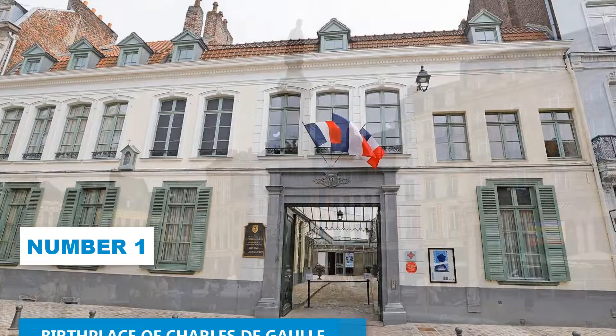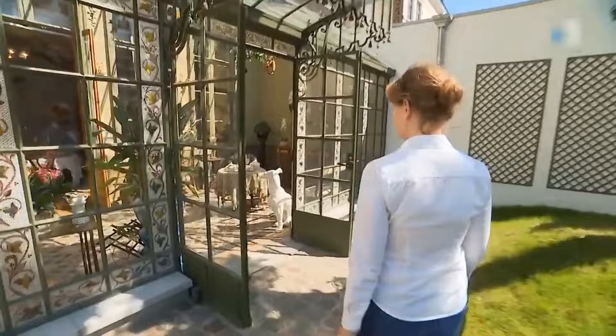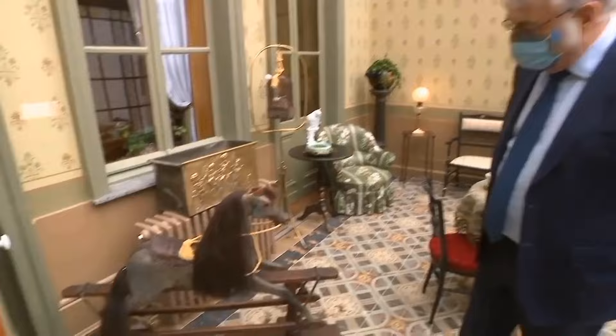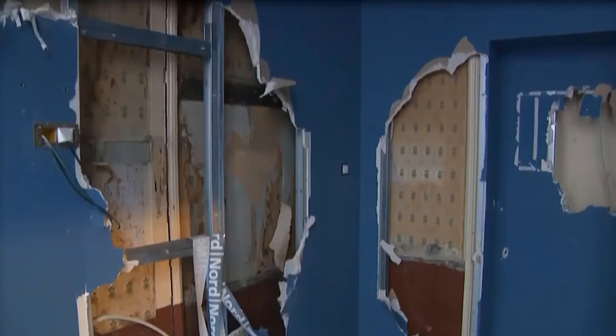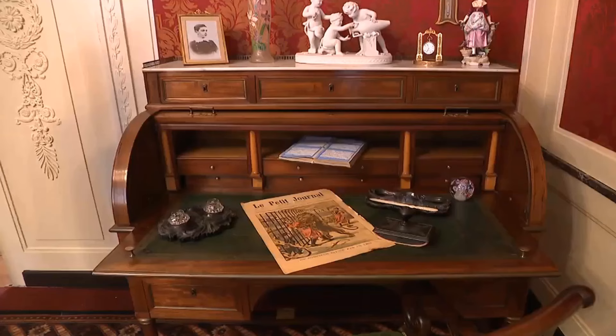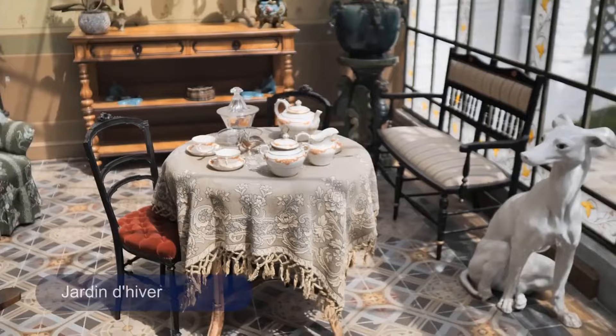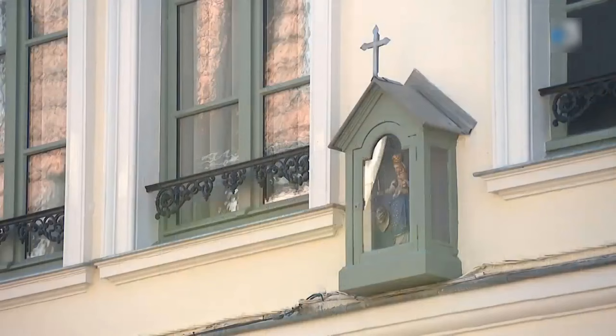Number 1: Birthplace of Charles de Gaulle. Your Lille adventure wouldn't be complete without a visit to the birthplace of Charles de Gaulle. History buffs will be enthralled by this museum, which pays tribute to one of France's most revered figures. Charles de Gaulle's leadership during World War II and his presidency are celebrated here, providing a glimpse into his personal life and remarkable achievements. Housed in an exquisite Belle Époque building dating back to the late 1800s, the interactive exhibits showcase de Gaulle's political prowess and lasting impact on French society.